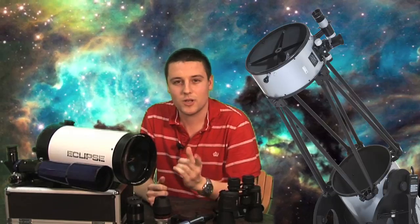Hello and welcome to another episode of the Sky at Night magazine vodcast. This month, in the run up to Christmas, we thought it would be a good idea to give you some advice if you're thinking about buying your first telescope. So here's our video guide to what you need to look out for when you're buying your first scope.